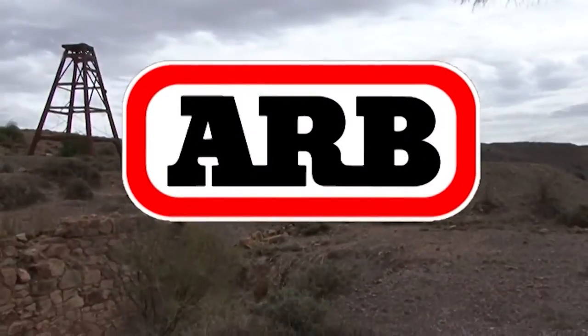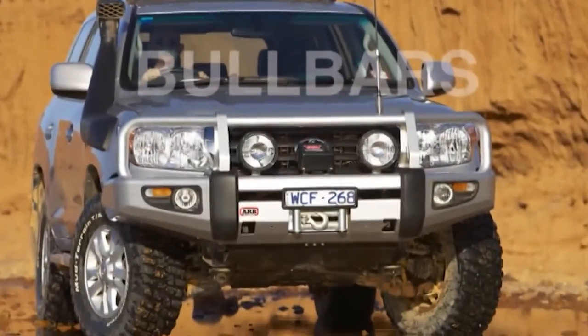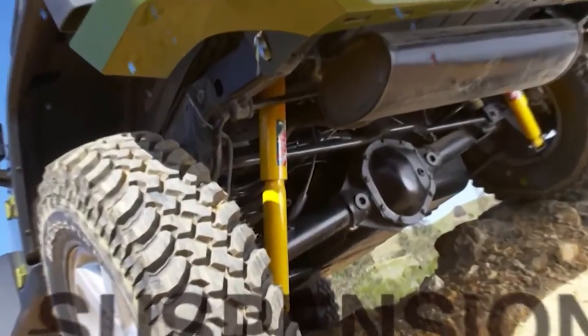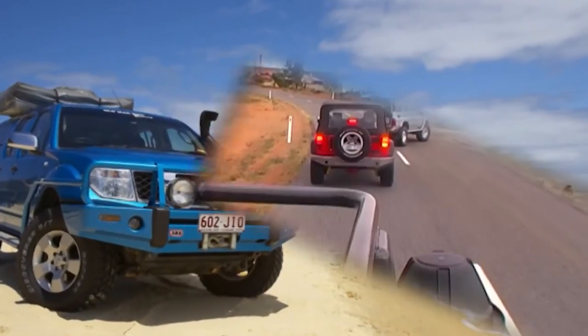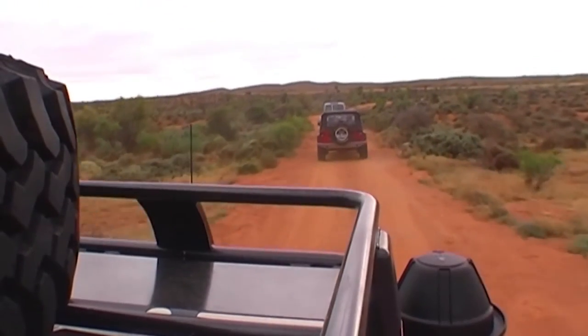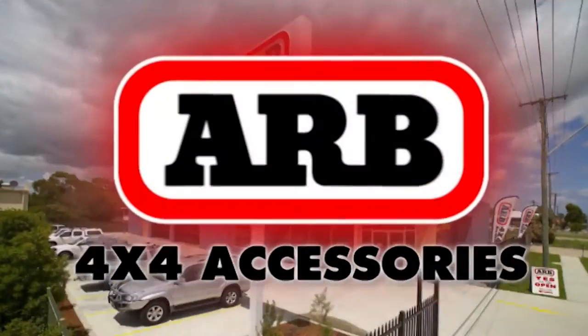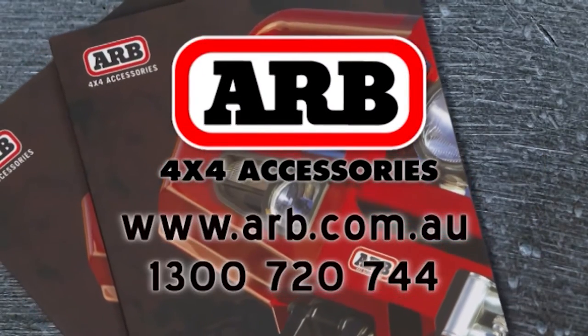ARB, Australia's largest manufacturer and distributor of 4x4 accessories, has everything you need for your next off-road adventure. From bull bars and suspension to recovery gear and lights, we've got four-wheel drives of all shapes and sizes covered. Whether you're heading off-bitumen for a weekend getaway or preparing for an epic round Australia trip, enjoy a safer, more comfortable journey with ARB. To order a copy of our free catalogue, visit our website or give us a call.